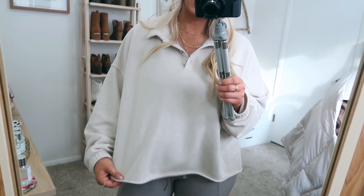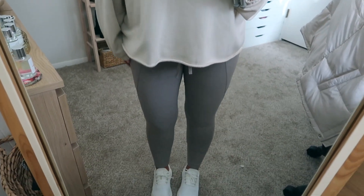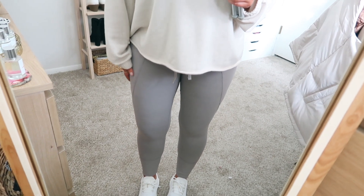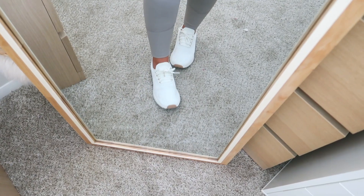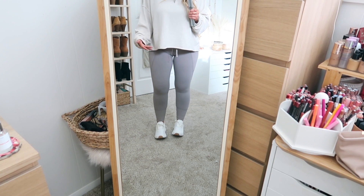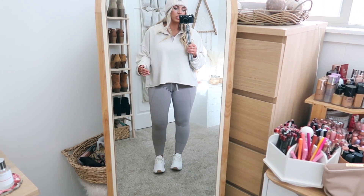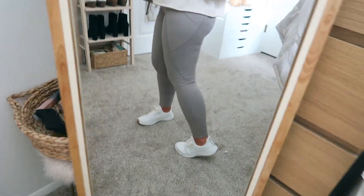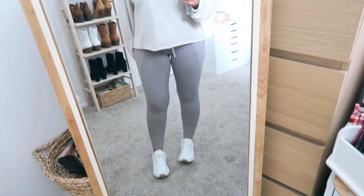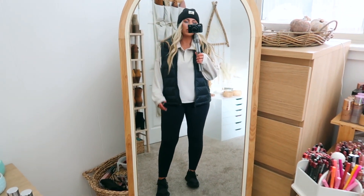Next is the same Secret Treasures top in a plain beigey cream — solid color instead of tie-dye — paired with these Avia leggings. They come in a few colors: purple, black, and this grayish taupe. They're really comfortable and don't give a camel toe, which is great. Lighter colors do show cellulite in the light, so if that concerns you, just throw on a vest. Done — no one can see it!